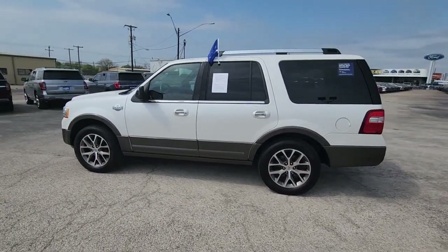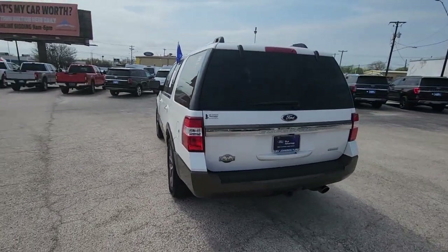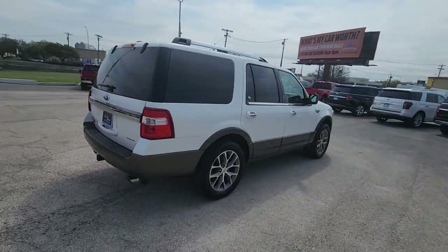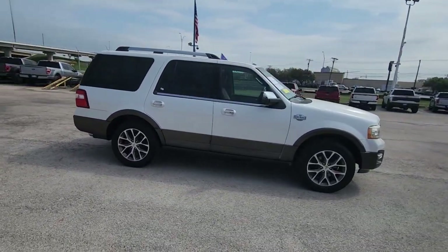Hop into the 2015 Ford Expedition. With less than 70,000 miles on the odometer, this vehicle provides excellent value. Approach every adventure from a position of strength in this bold and versatile Expedition.